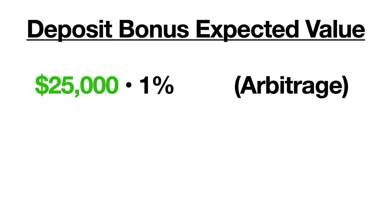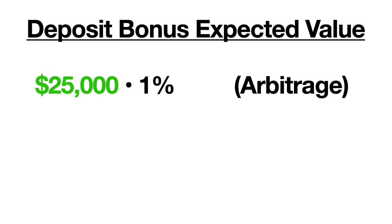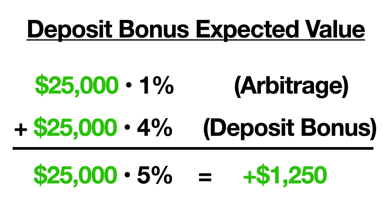Now we can just keep finding these arbitrage bets to churn through the $25,000 and receive the full $1,000 deposit bonus. Let's assume that we can make around 1% from these arbitrage bets, which seems reasonable after looking at the current list on OddsJam. Once you add in the extra 4% from the deposit bonus, this adds up to about 5% guaranteed profit from this strategy. After playing through the $25,000 of bets needed to claim the entire $1,000 bonus, you should have actually profited around $1,250 risk-free. The arbitrage bets themselves don't provide too large of a profit, so let's see how we can increase this percentage by taking on a bit more risk.